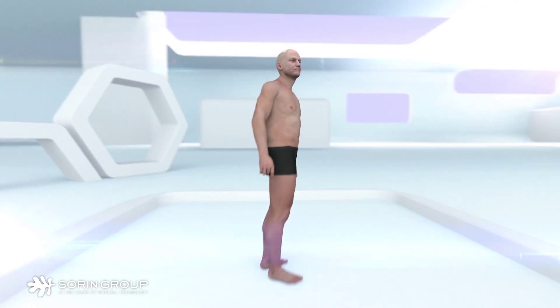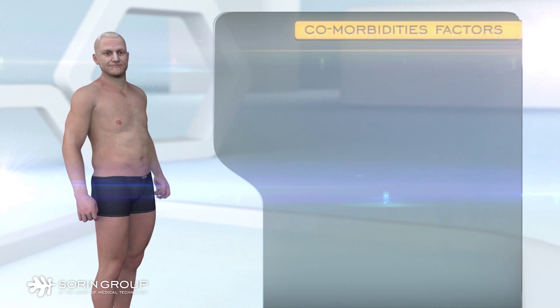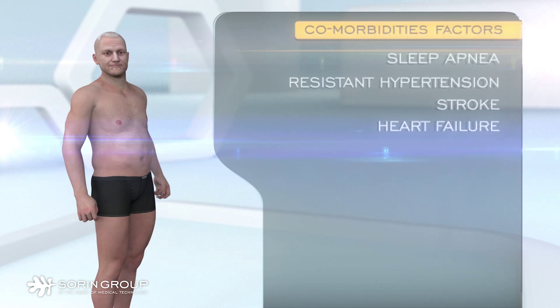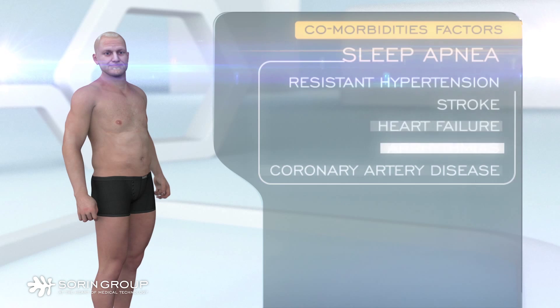Managing cardiovascular comorbidities in pacemaker patients is a significant challenge. Pacemaker patients can be affected by comorbidities such as sleep apnea, resistant hypertension, stroke, heart failure, arrhythmias, and coronary artery disease. It is notable that sleep apnea not only is a comorbidity but also has an impact on all other comorbidities.